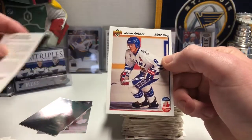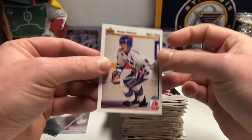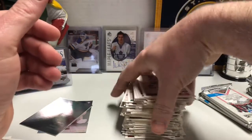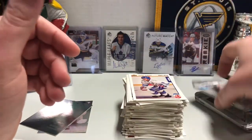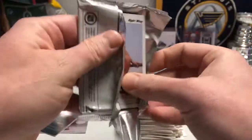There's Teemu Selanne for Finland in the Canada Cup — or as my old co-worker once said, 'Lee Mussolini,' which is completely wrong. He is not Lee Mussolini. He is Teemu Selanne.